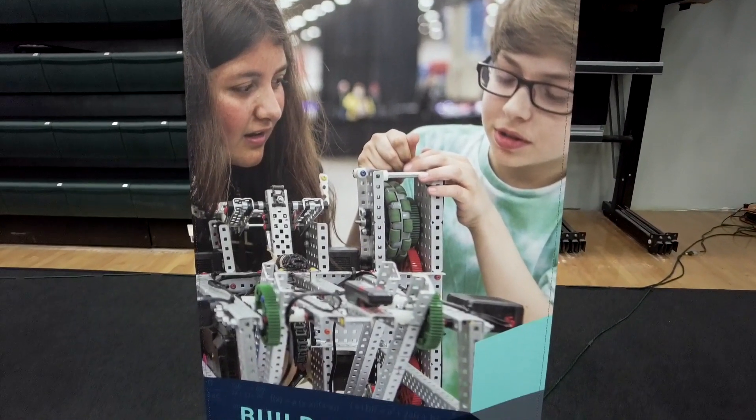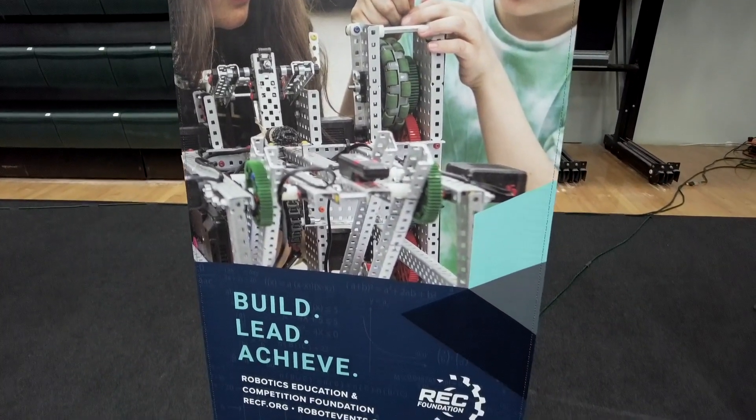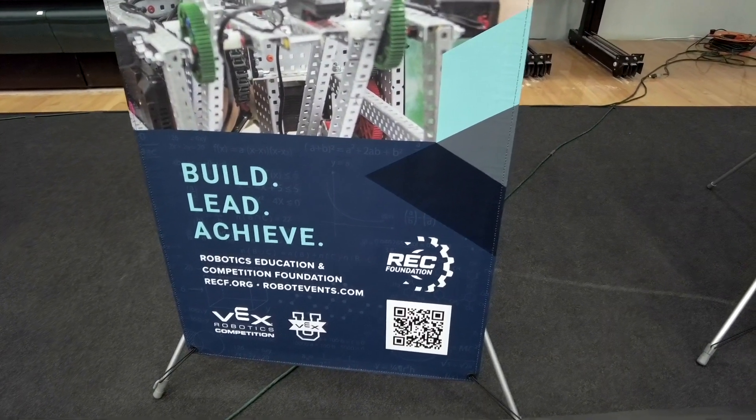I've got three different Native American students from two different tribes, and myself being Choctaw. We've got Riley Nichols, Kayden Newkirk, and Wyatt Freeman. It's really changed me — this is probably my favorite, my best year I've ever had. This is my first time doing robotics and we're doing pretty decent.